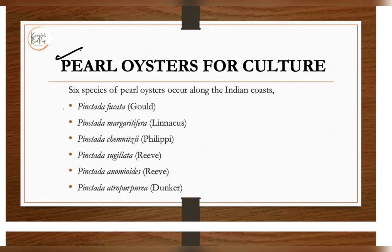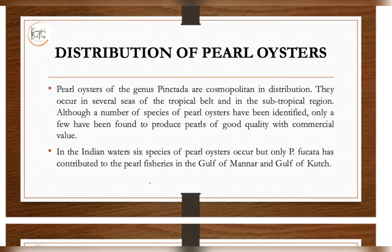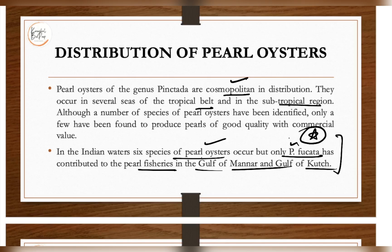There are six species of pearl oyster that occur on the Indian coast. The genus is Pinctada, and the distribution of pearl oysters of the genus Pinctada is cosmopolitan — they occur in several seas of the tropical belt and in subtropical regions. In Indian waters, six species of pearl oysters occur, but only Pinctada fucata has contributed to the pearl fisheries in the Gulf of Mannar and the Gulf of Kutch.